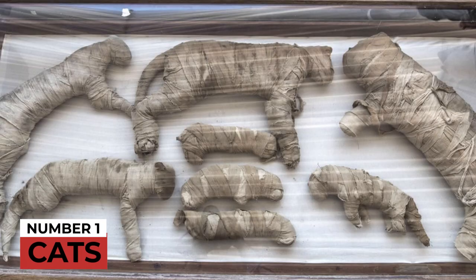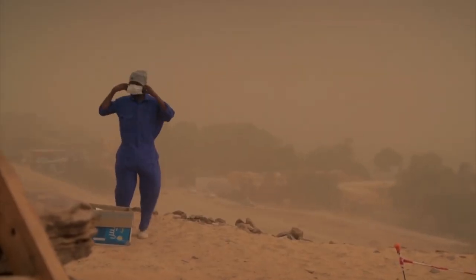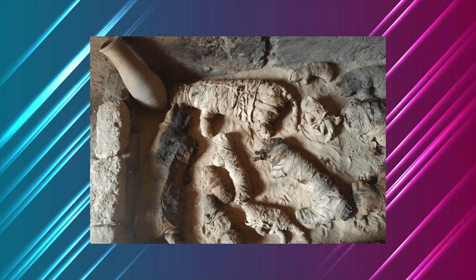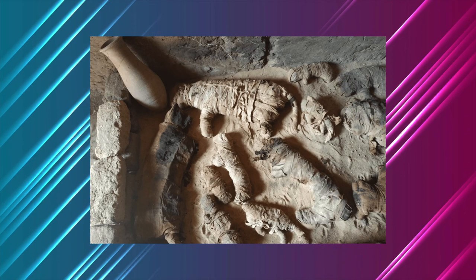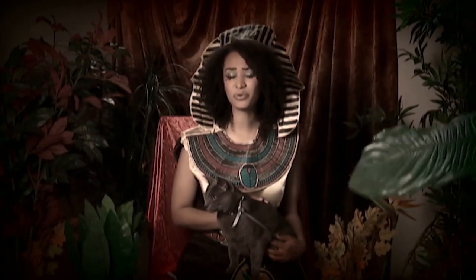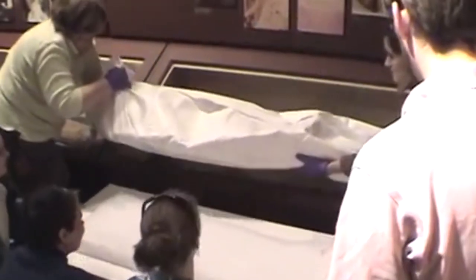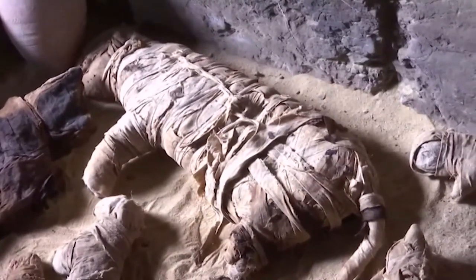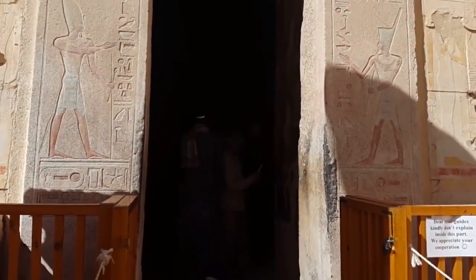Number 1: Cats. To round up today's episode, we have cats at number 1. In 2018, archaeologists digging a 4,500-year-old tomb in Cairo discovered hundreds of mummified cats, along with 100 gilded wooden cats and a bronze figure of Bastet, the goddess of cats. Cats were highly admired in ancient Egyptian civilization and were regarded as divine, though not exactly worshipped. Researchers concluded the tomb dates back to the former kingdom's 5th dynasty, and while the cat mummies' appearance may be terrifying, the discovery was indeed fascinating.